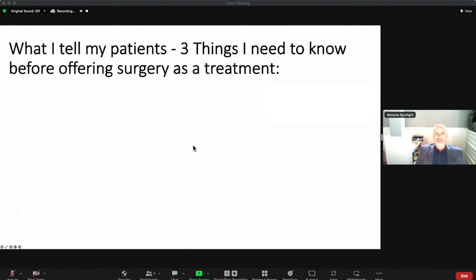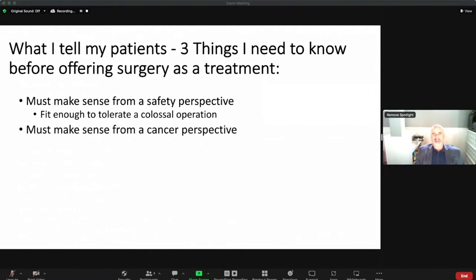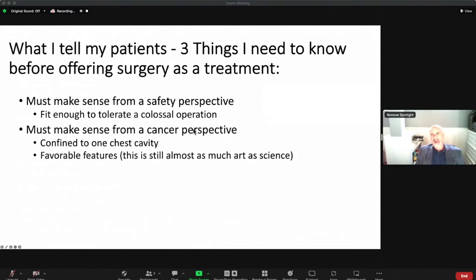I tell my patients there are three things I need to be convinced of before offering surgery. First and foremost, it has to make sense from a safety perspective — the patient has to be fit for a really big, colossal operation. Safety trumps everything else by a million miles. Number two, it has to make sense from a cancer perspective — the disease, as best as we can tell, is confined to one chest cavity, ideally the epithelioid subtype, and we consider the bulk of disease and whether lymph nodes are involved.